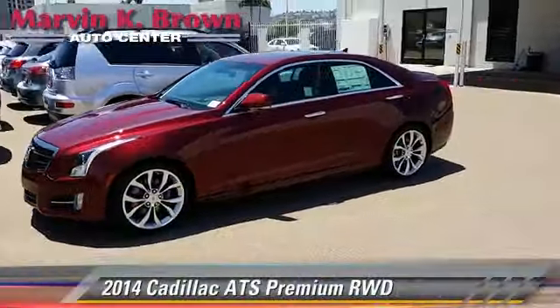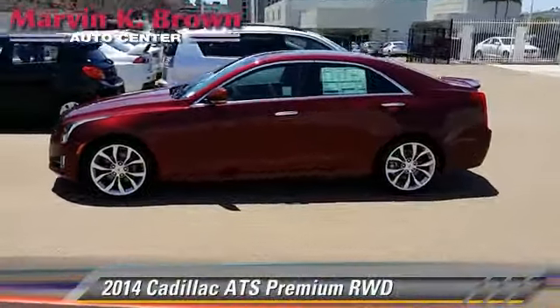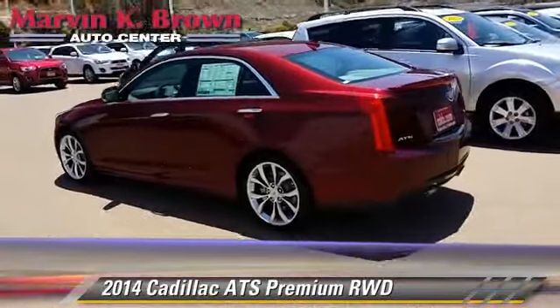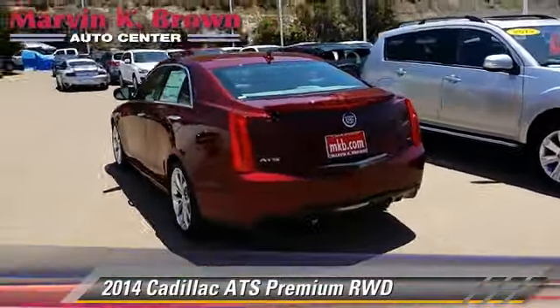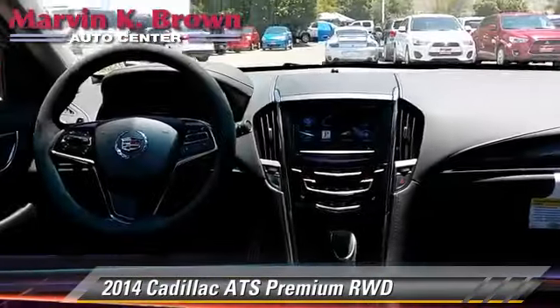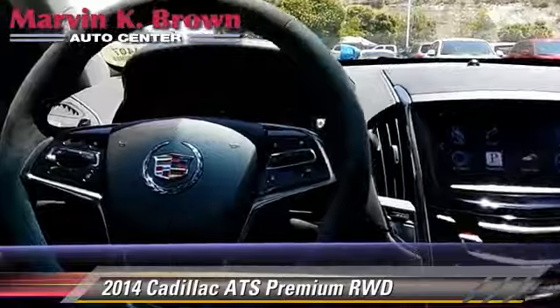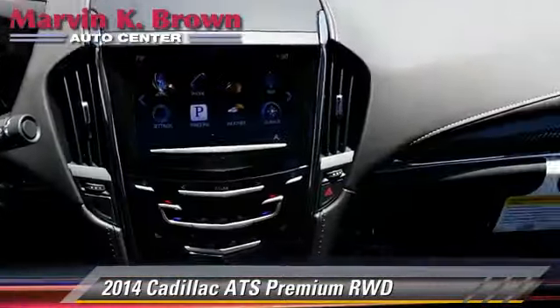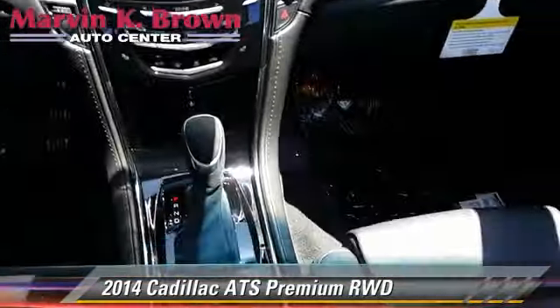Powered by a 3.6 liter V6 engine with a 6-speed automatic transmission, this vehicle is well equipped. This Cadillac features heated power mirrors, premium sound, and towing package. Safety features include traction control, four-wheel ABS, and stability control.